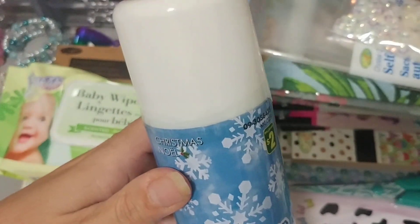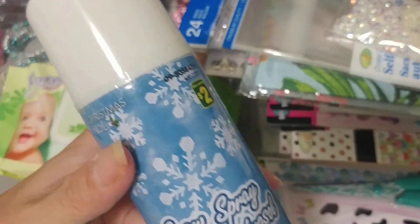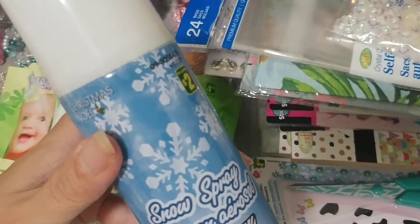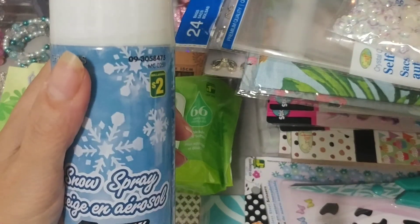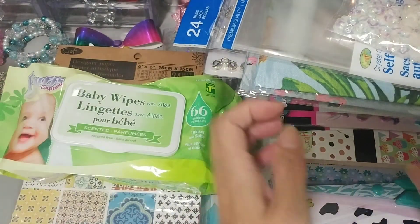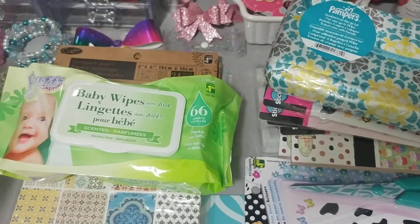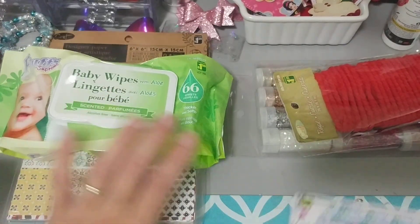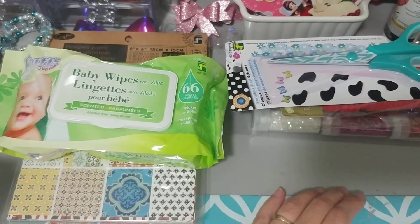And the last thing from Dollarama was this snow spray, two dollars. I debated on picking this up, thinking it's a little too early. But I had it in my cart and thought, you know what, just grab it and then I have it, because I'll go back to get it for Christmas and it won't be there. So that was it for Dollarama. As for Michael's...